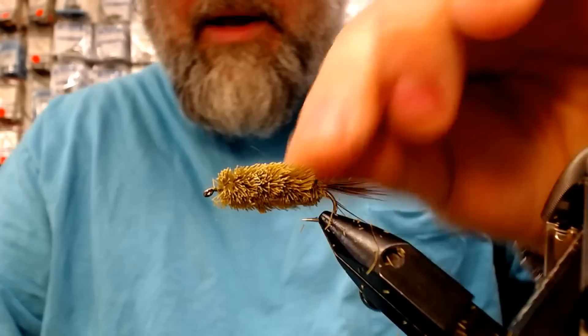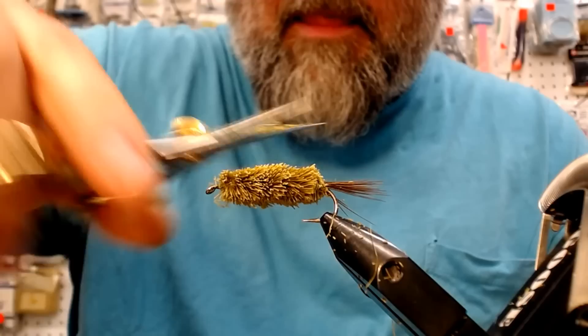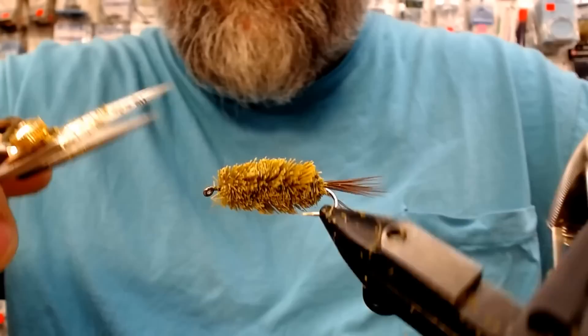You don't really see too many patterns, do you — people tying gumphuses online. I think it's just because they are very time consuming and you kind of got to be good with your scissors. So we've got the good shape here — this is coming together nicely. Time consuming it is.